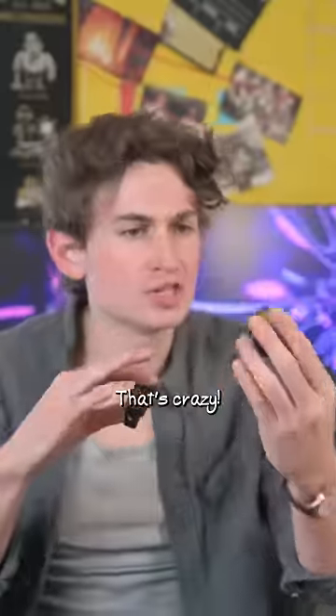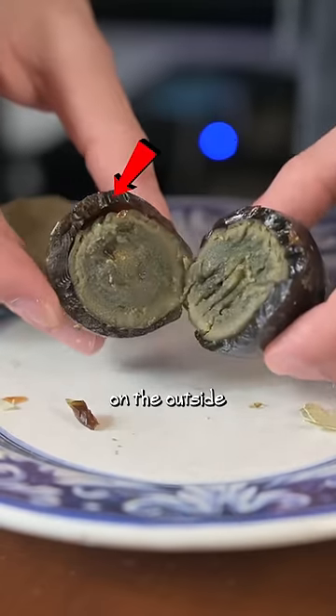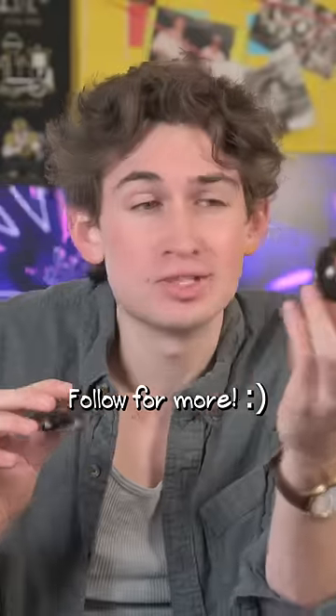That's crazy. It tastes like an egg, but the texture is like jelly on the outside and mushy on the inside. You never know if you like something until you try it.